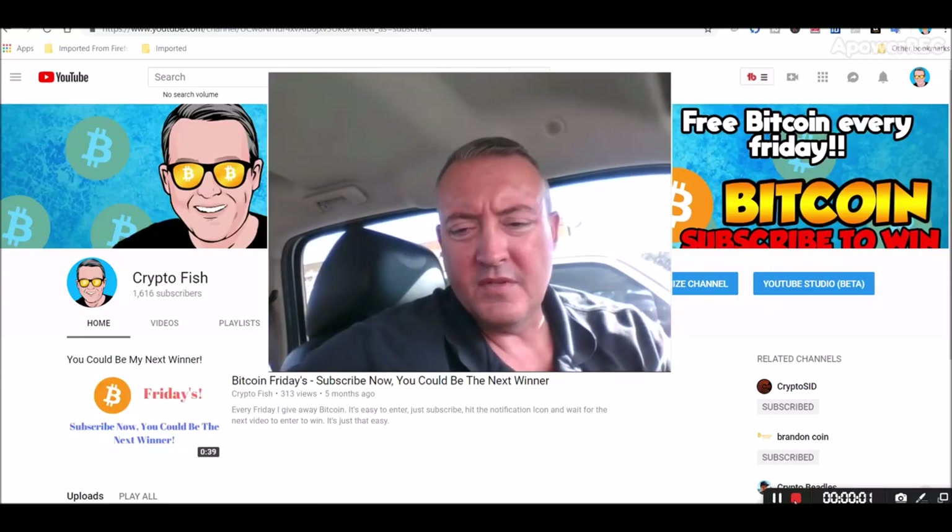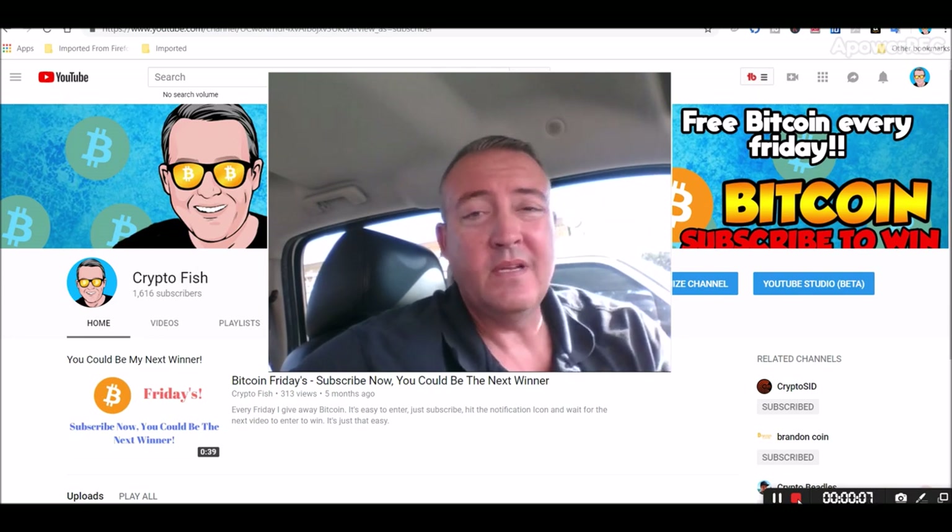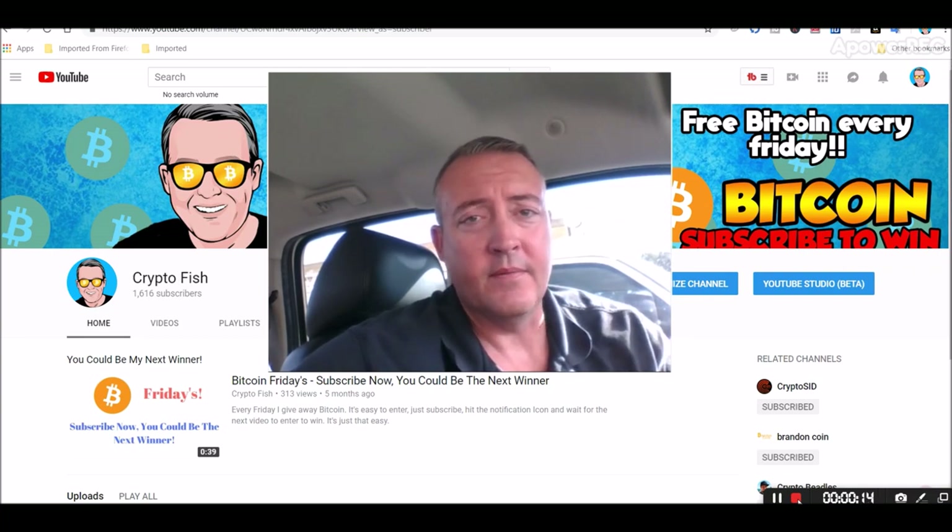Hey guys, Shane here, CryptoFish YouTube channel. So today we have a little Ethereum Classic news. We'll see what the weekly mining rate profitability was, and of course we'll pick a winner for Bitcoin Fridays. See you in a bit.